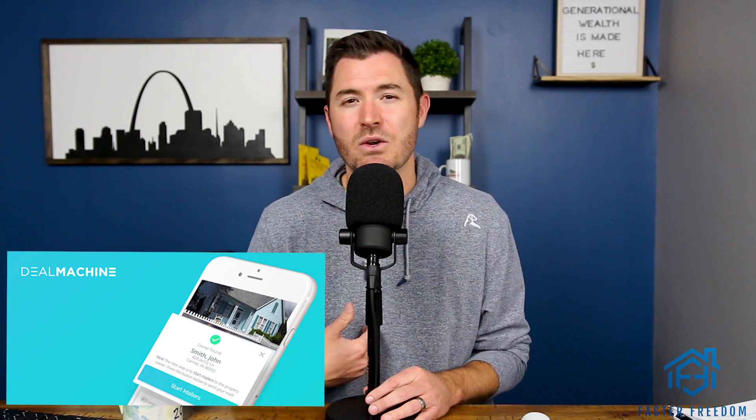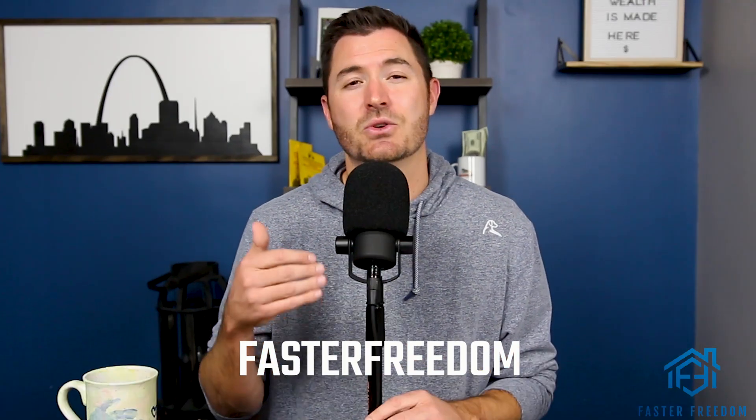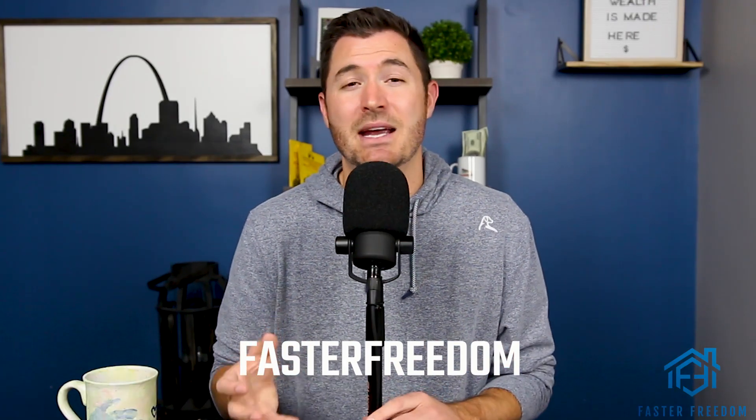You can do driving for dollars on your own, but a great way is the Deal Machine app — we use it in our business and buy a ton of houses with it. It's an app that does everything I described but streamlines the process. You can get a free seven-day trial with some free deal credits as well as free training by using the code FASTER FREEDOM. They have amazing free training that explains it way better than I do, but basically it allows you to be super efficient — driving around, pinging houses, getting the owner's information, and then calling, texting, emailing, or sending them a letter in the mail to get in front of that owner and see if they're willing to sell.